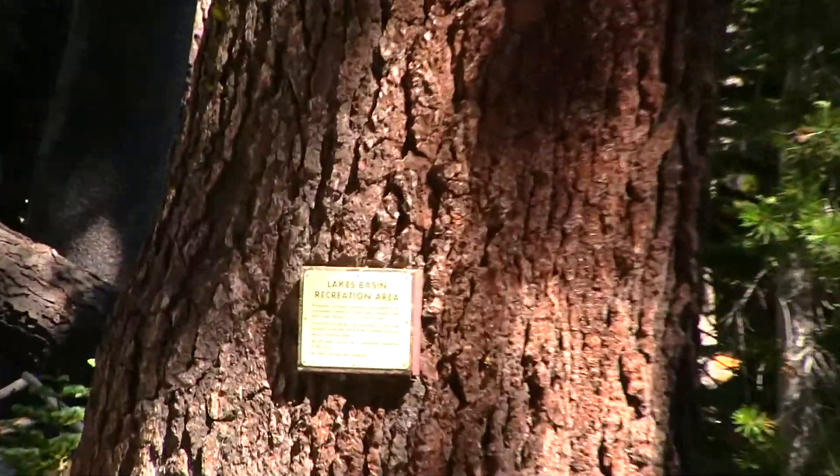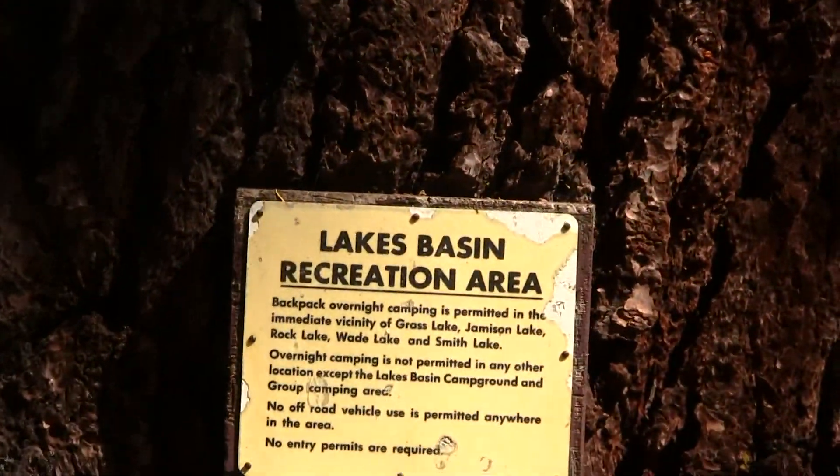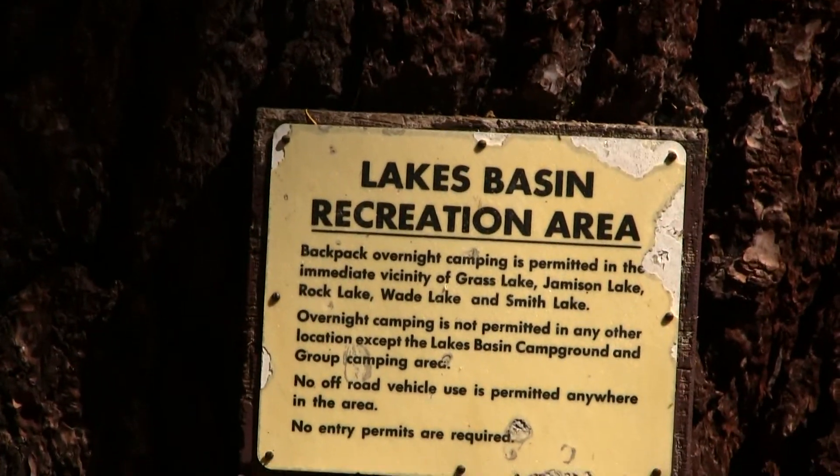Here are a few things you can do in the Lake Basin area — let's check out this sign.